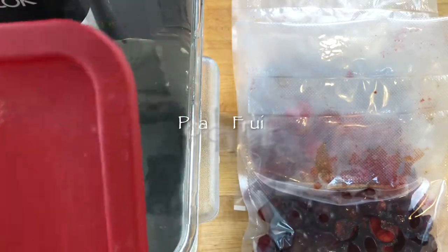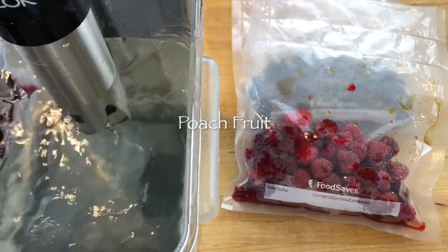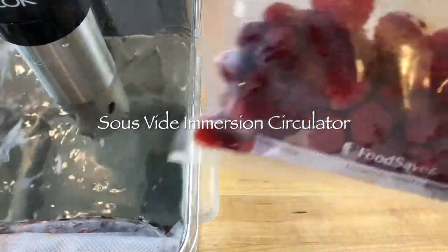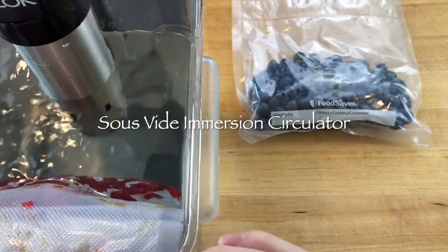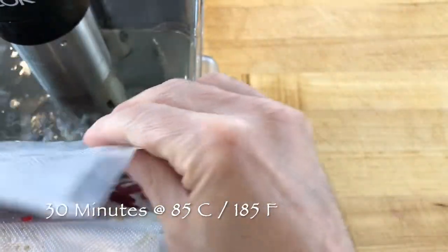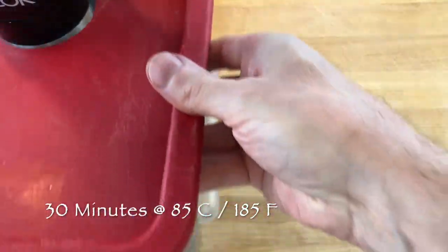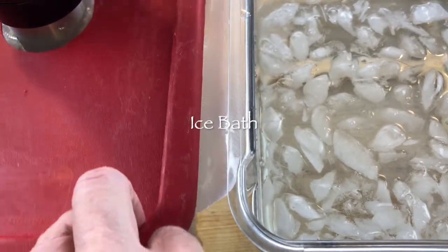Sous vide is a perfect way to cook fruit because the fruit is poached in its own liquid — nothing gets in or out once the bag is sealed. Modern sous vide techniques use an electronic kitchen appliance called an immersion circulator, which gently pumps heated water to maintain a very exact water temperature for long periods of time. You can set a timer and not worry about the pot boiling over, so it can be considered a safer and easier way to cook sticky fruits too. The best way to stop the fruit from cooking is to transfer the bag to an ice bath to cool, which takes about 15 minutes.